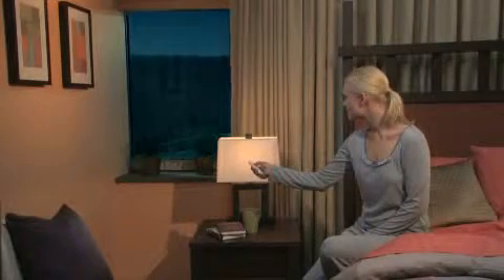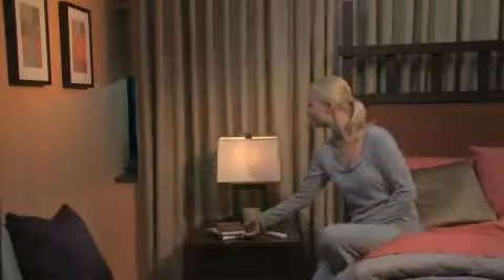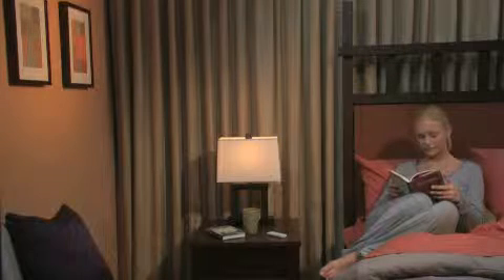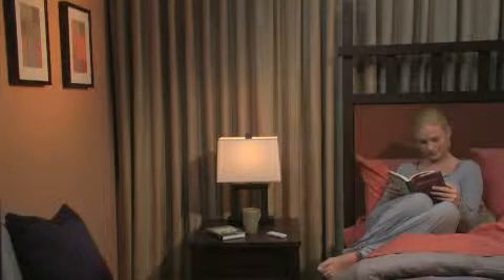When it's time to go to sleep, close the shades and drapes from the comfort of your bed for complete privacy from the outside. Choose blackout window treatments in the bedroom to block out all of the light, including the bright morning sun. With Lutron's Savoia Shading Solutions, you can settle in for a restful night's sleep.